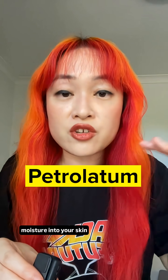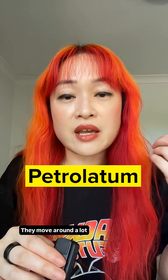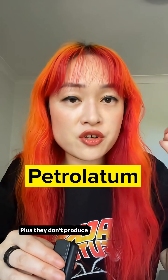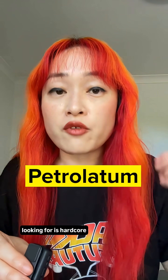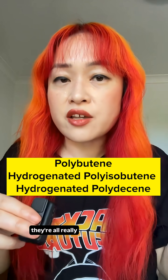Your lips have thinner skin than the rest of your face. They move around a lot, they're in contact with water a whole bunch, they don't produce a lot of oil on their own, and they are under your nose — so basically they're in wind all day. What you're really looking for is hardcore hydration, and petrolatum does that.